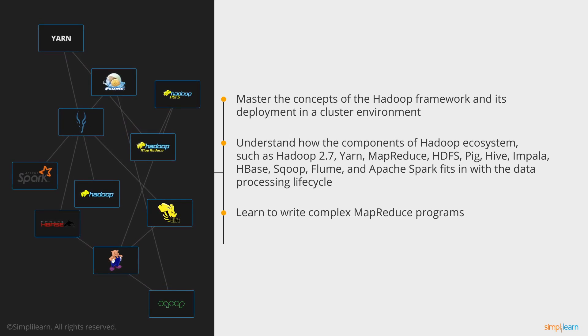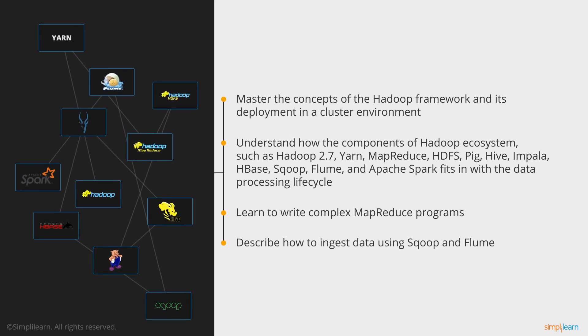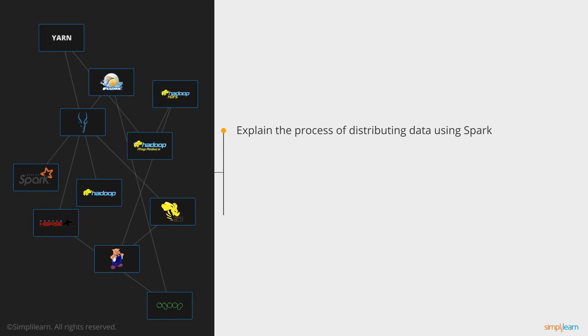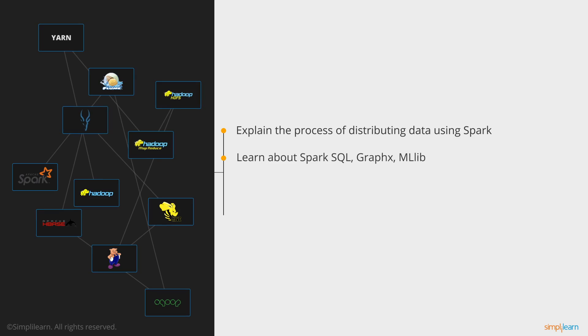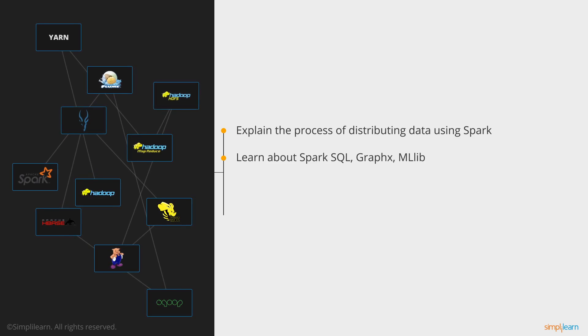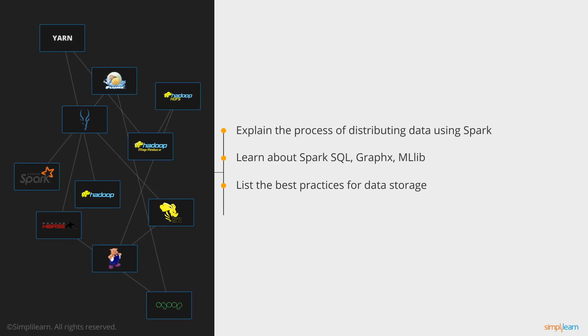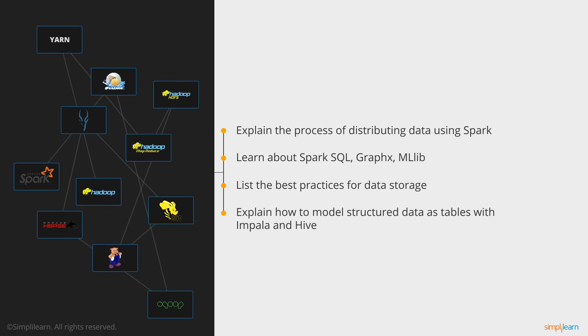You will learn to write complex MapReduce programs, describe how to ingest data using Sqoop and Flume, and explain the process of distributing data using Spark. You will also learn about Spark SQL, GraphX, and ML Library, list the best practices for data storage, and explain how to model structured data as tables with Impala and Hive.